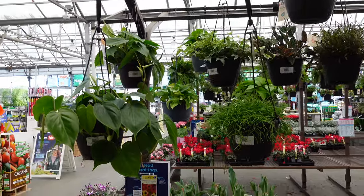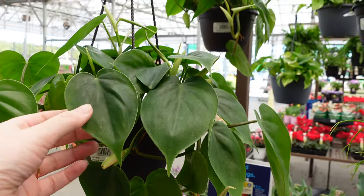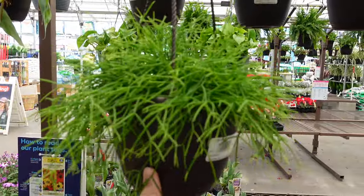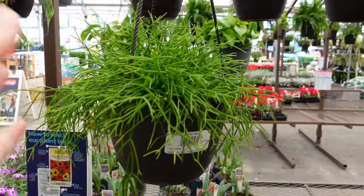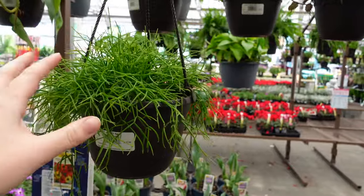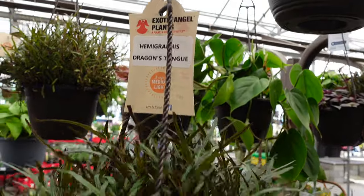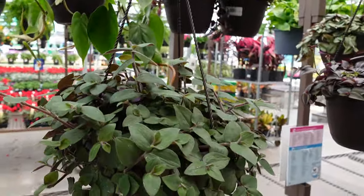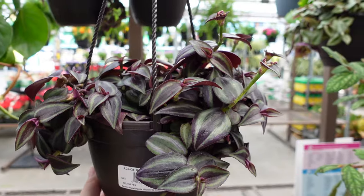Hanging up here we have some heartleaf philodendron, just the regular green. There's also a tiny mistletoe cactus — the same one I was looking at — and this one is $16. I feel like you might as well get the bigger one because you get more for your money, but it is really cute. And then there's a dragon's tongue here.